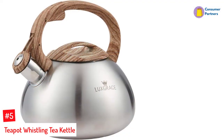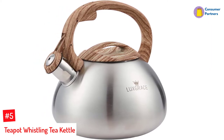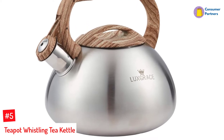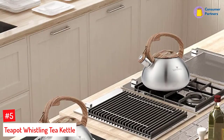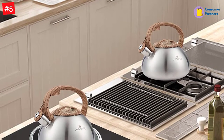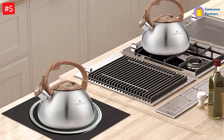Number 5: Teapot Whistling Tea Kettle. If you are a tea or coffee lover, the chances are that you can't go a day without your favorite drinks. Just because you have decided to go camping and spend a couple of days away from your home, that doesn't mean you should forget about consuming the drinks that give you the most joy. Thus, bringing a portable tea kettle on your camping trip is easily the best thing you can do.